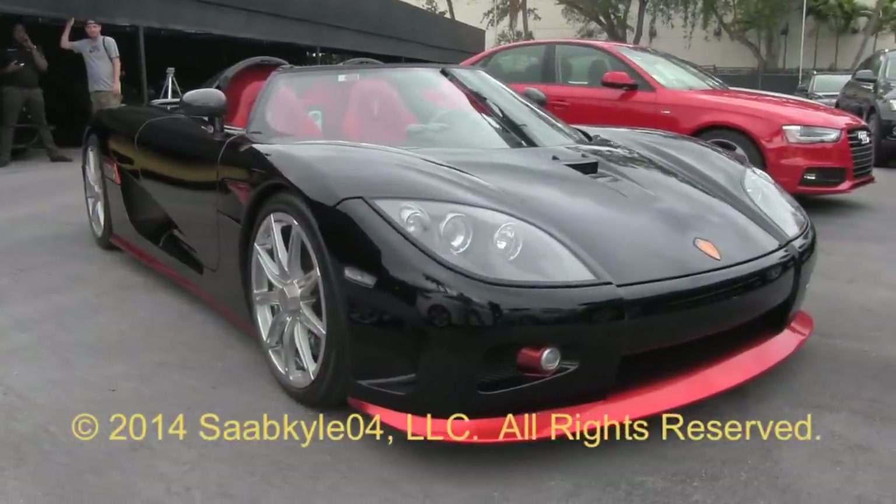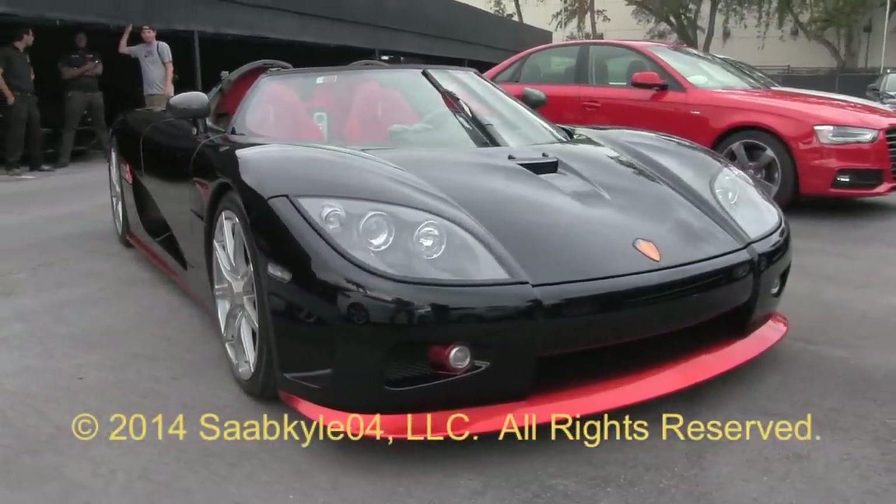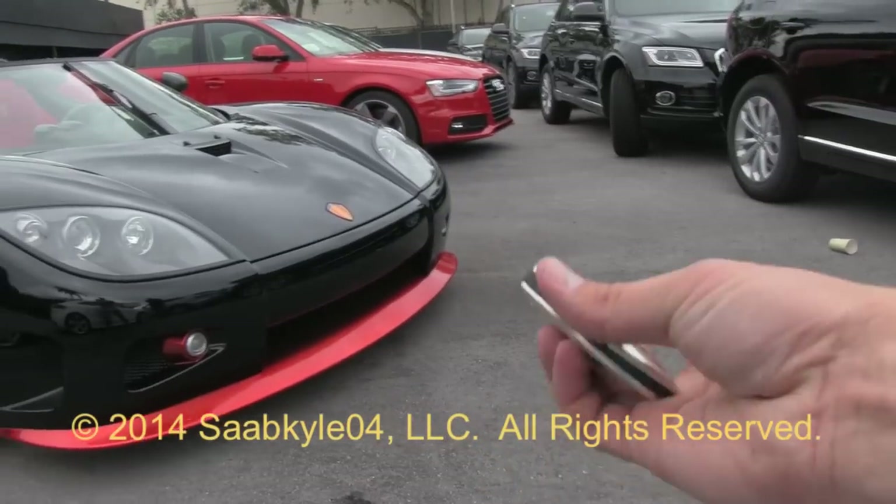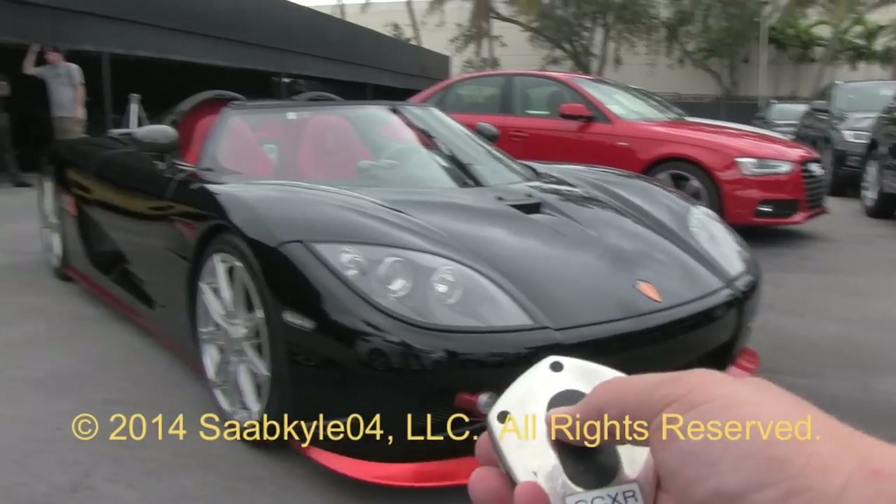Well everyone, I hope you enjoyed the in-depth look at this 2009 Koenigsegg CCXR. Be sure to stay tuned next time — there's a lot more where that came from. Take care everybody.